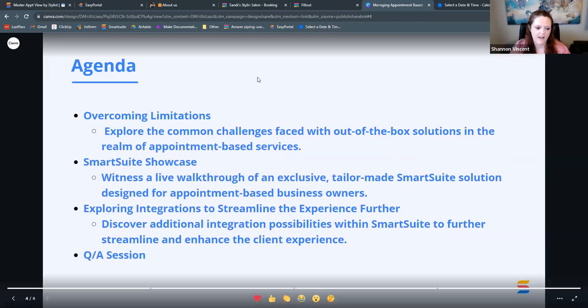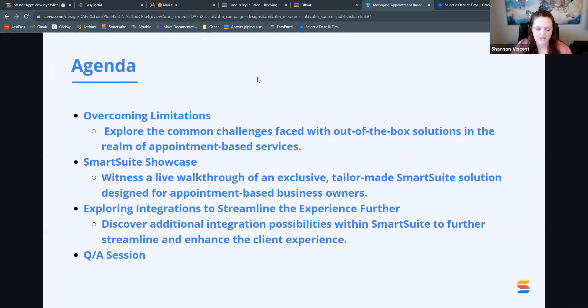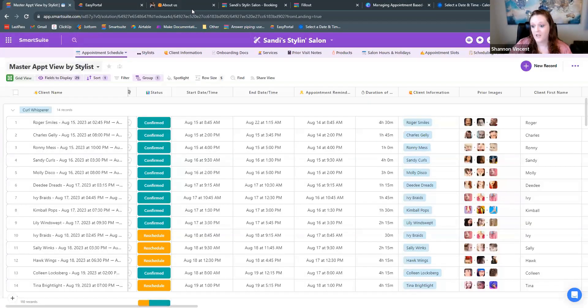Our agenda for today: I'm going to discuss the limitations that you have with out-of-the-box solutions — there's a lot of software on the market but some of it is limited. Then I'll talk about this template I set up showing how SmartSuite could be used for service providers, talk about how it could be integrated with other software, and then jump into Q&A.